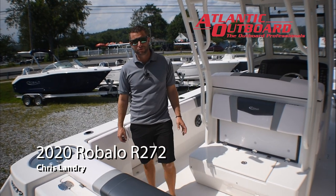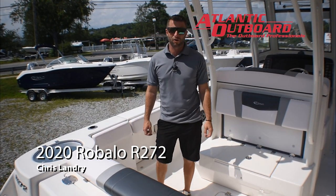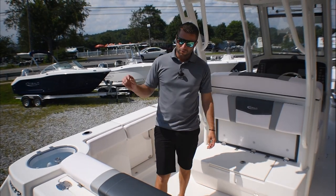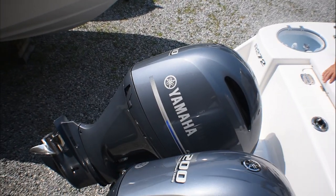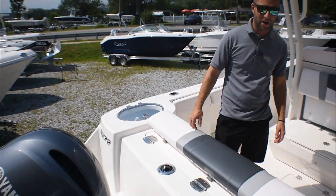It's Chris from Atlantic Outboard and this is our 2020 Rabalo R272. We've powered it with twin 200 four-cylinder Yamaha four-strokes — very efficient, very good power.